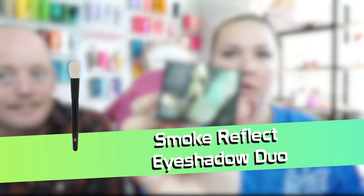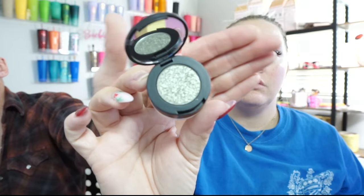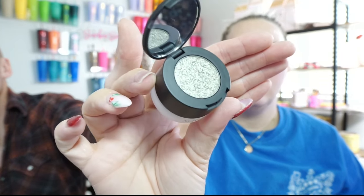Then we've got Smoke Reflect — I don't remember what this is. I feel like they're sending all these brands that I've never heard of before, like they're just trying to get rid of all of their products. A lot of bad color, but that's like a weird packaging — oh!